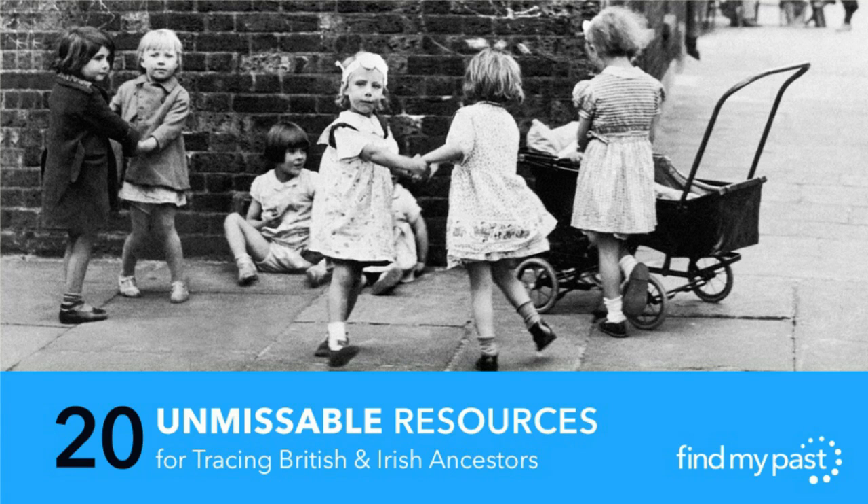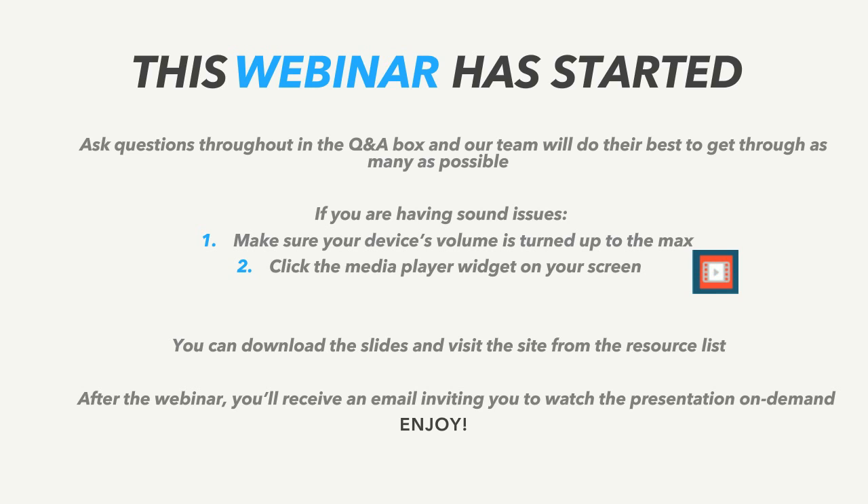A couple of things to run through before we get started. The Q&A box is on your screen at the side and we have a team on hand who'll be able to answer your questions as we run through the webinar, so feel free to pop your questions in there. If you're having any issues with your sound, rest assured sound is working at our end — just make sure your volume is turned up all the way, and there's a media player widget on your screen you can click to fix the sound.